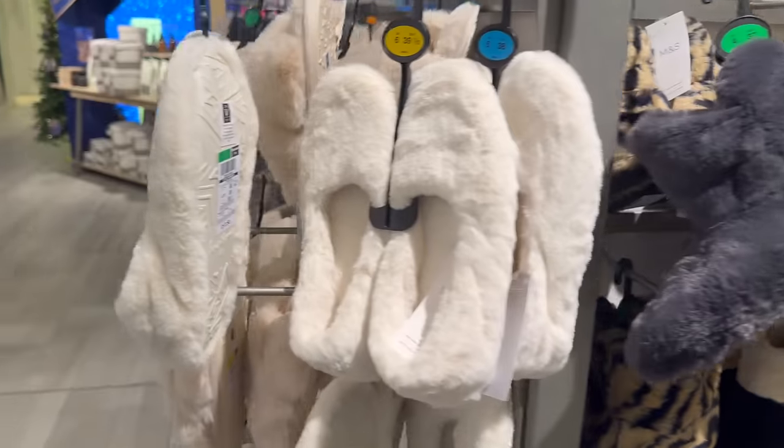I like these boot ones — they're 22.50. Lots more gift wrap — snowman gift cards, look at those. More matching hand wash and hand lotion — this one's Christmas pudding. Spencer Bear cotton rich ankle socks — they're cute.